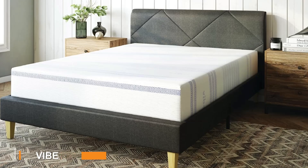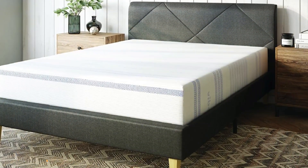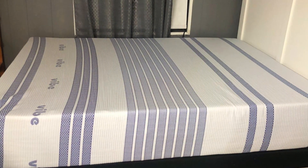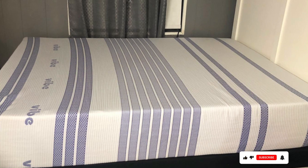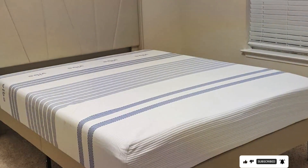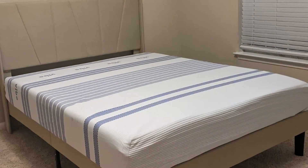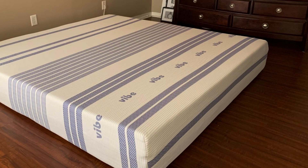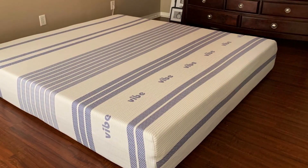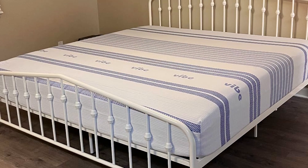Number 1: Vibe Gel Memory Foam Mattress is a standout in the mattress-in-a-box market. Its 12-inch profile combines multiple layers for a perfect sleep experience. The top layer of gel-infused memory foam conforms to your body, providing exceptional comfort and pressure relief. This gel foam also helps regulate temperature, ensuring you stay cool throughout the night. Beneath the gel memory foam, a layer of traditional memory foam provides additional support and enhances the mattress's durability. The base layer of high-density foam ensures the mattress maintains its shape and structure over time, making it a long-lasting investment for your sleep.